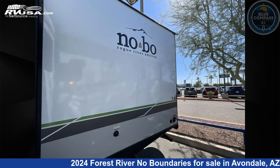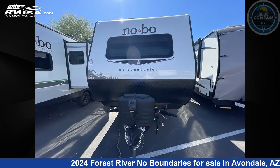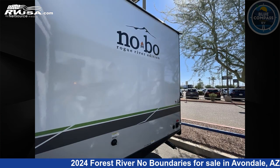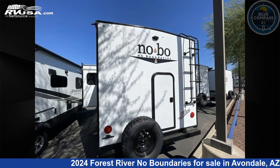This new Forest River is 26 feet 0 inches in length and features sleep 7, slide out, and 40 gallons fresh water capacity. The floor plan layout of this travel trailer features bunkhouse, front bedroom, and Murphy bed.